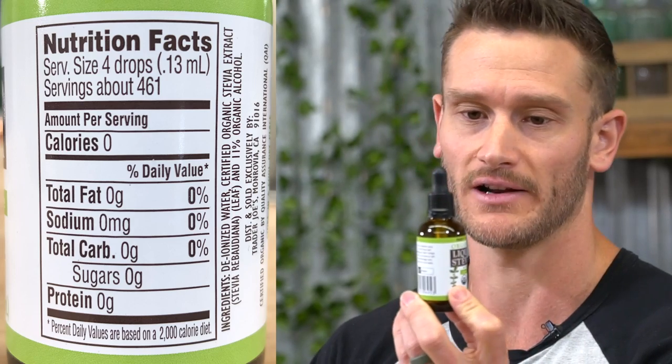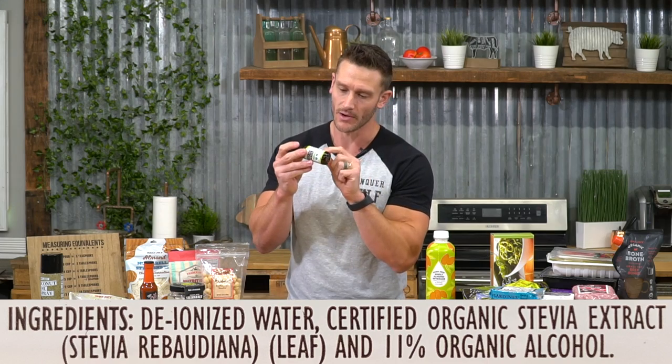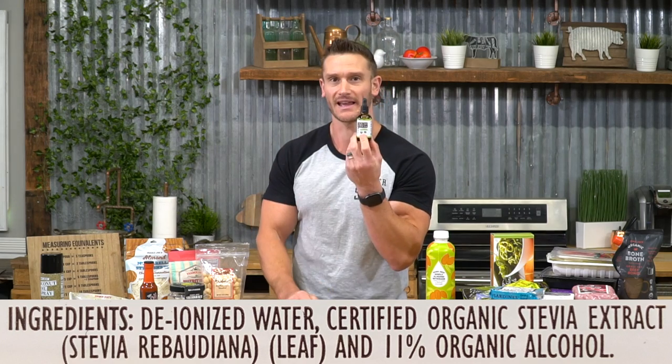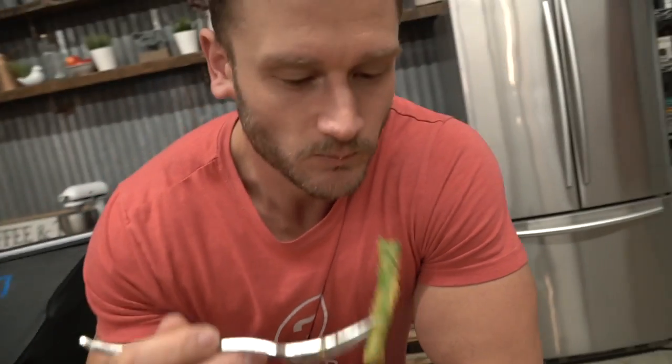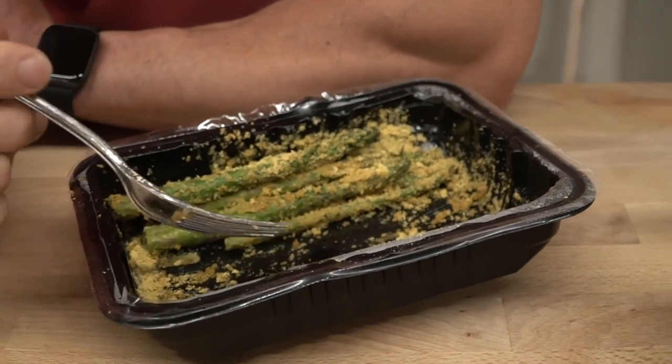Trader Joe's has an inexpensive liquid stevia. At Whole Foods you'd pay $25 — this is about six or seven bucks and lasts forever: 461 servings of organic stevia, deionized water, and 11% organic alcohol as a suspension. Add it to your coffee. The liquid form means you're not dealing with powders suspended in dextrose or maltodextrin. Then nutritional yeast — a big winner. High levels of vitamin B, thiamin, B12, and a good source of iron. I cook asparagus and sprinkle this on it — makes it taste like cheesy asparagus.